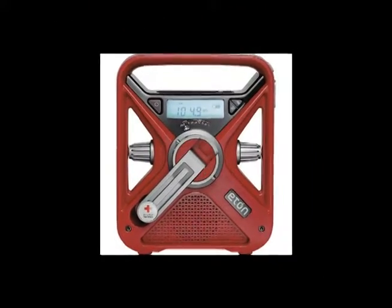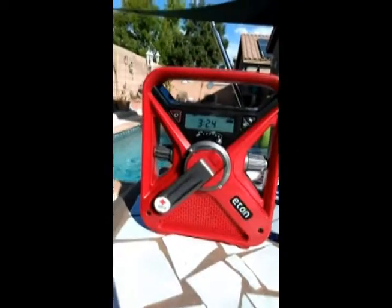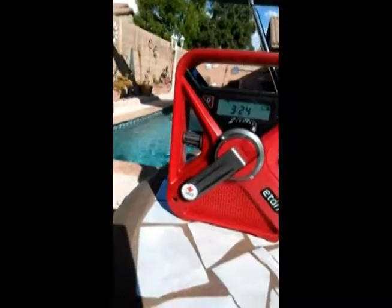It was designed in California and built in China. I've got to have a little radio that works in times of trouble. You can find it on Amazon or anywhere else — it's made by Eton. It's got a little Red Cross logo on it because I donated some money to the Red Cross. Stay safe.